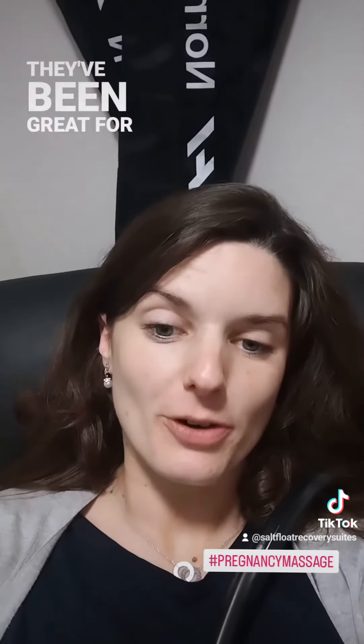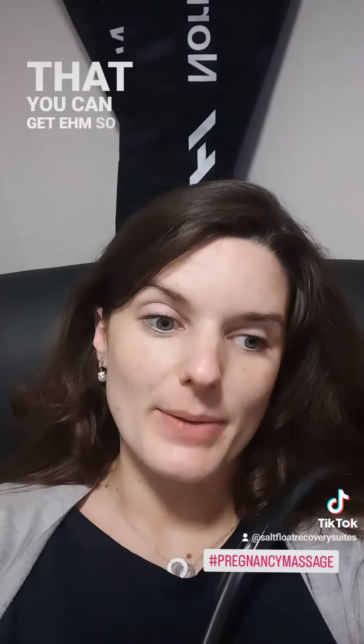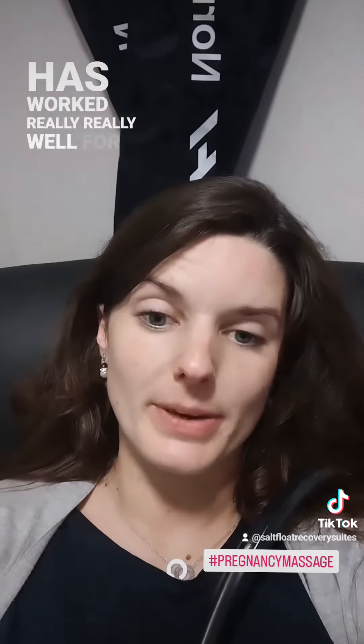And like that, they've been great for preventing varicose veins. I haven't got the water retention, or I suppose the puffiness that you can get. So this has worked really, really well for me.